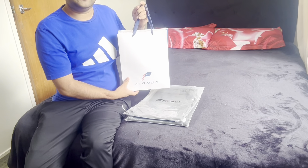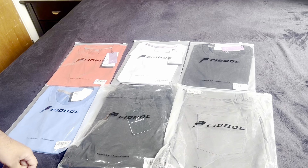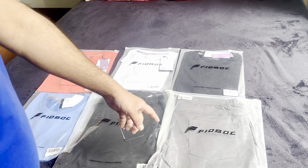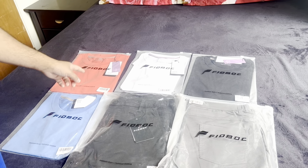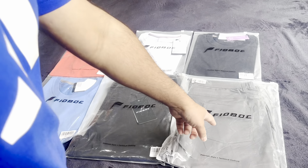Unboxing is done and I received these Firework clothings. In total I see four t-shirts and one pant and one short — one black t-shirt, one white t-shirt, one red t-shirt, one dodger blue t-shirt, one black pant, and one carbon color shorts.